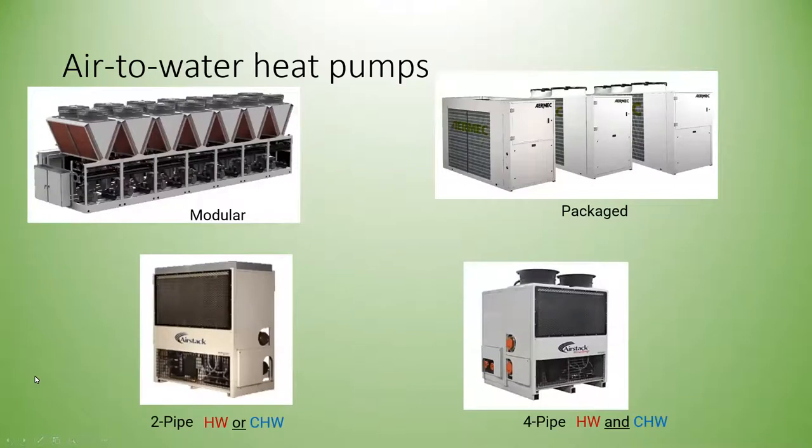Air-to-water heat pumps come in two main configurations: packaged and modular. Modular units can be stacked to achieve the required capacity. These systems come in two-pipe versions — making either hot water or chilled water at any given time — or four-pipe versions that make both hot water and chilled water simultaneously, with internal heat recovery when both heating and cooling loads exist at the same time.